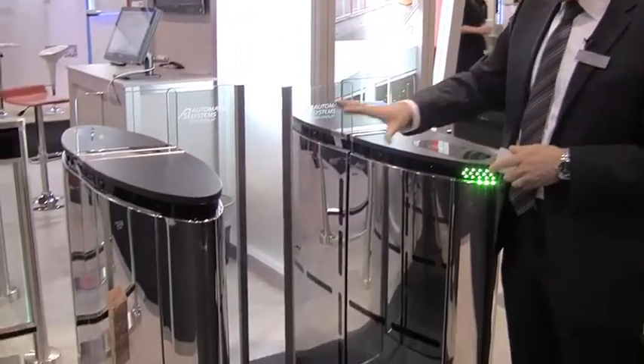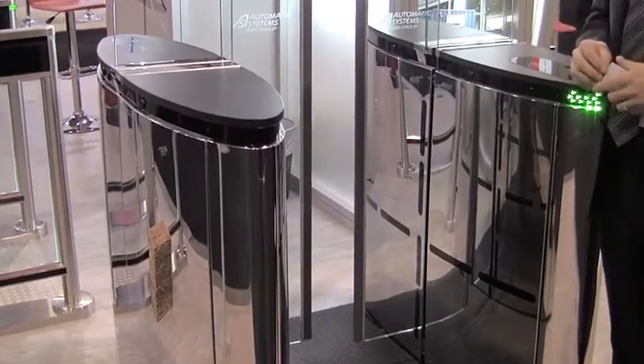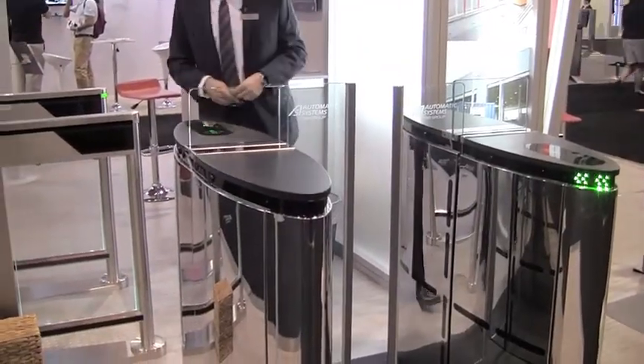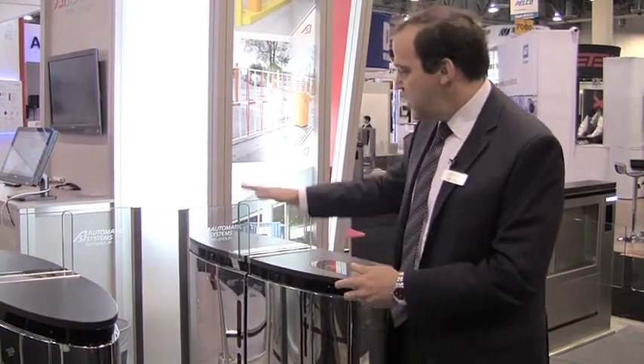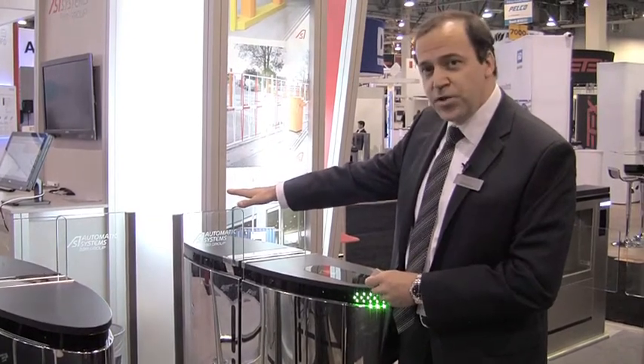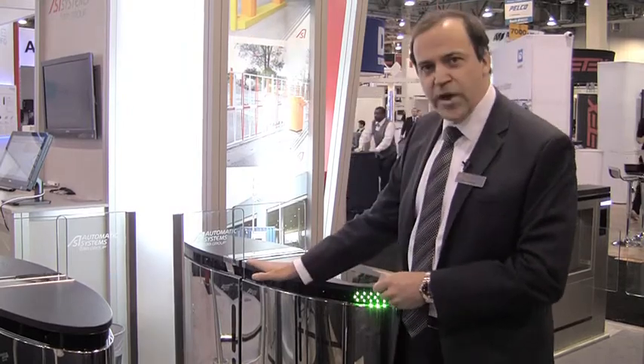On our Smart Lane with the retractable glass technology, we did a mirror finish to blend in with the architectural requirements of the specific lobby, but we can also allow for different types of finishes — mirror finish, Corian, marble, different types of tops. On the Smart Lane here we have a mid-height glass at 42 inches which can also go up to 67 inches or be waist-high.